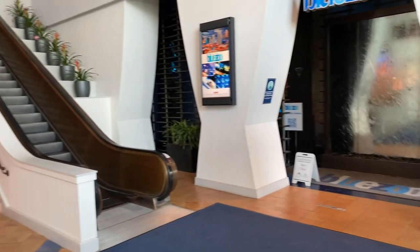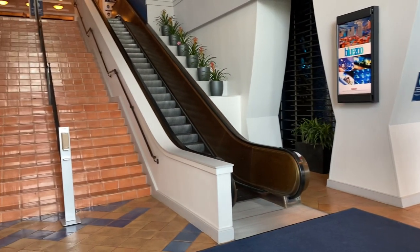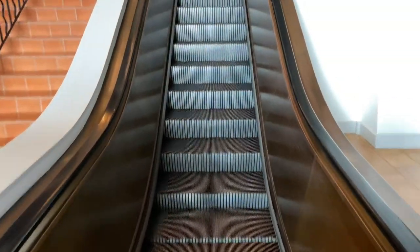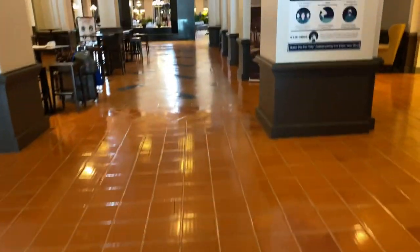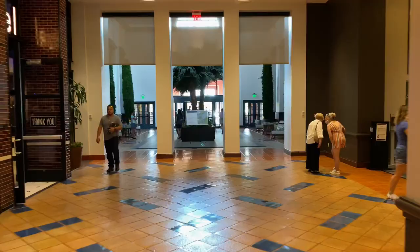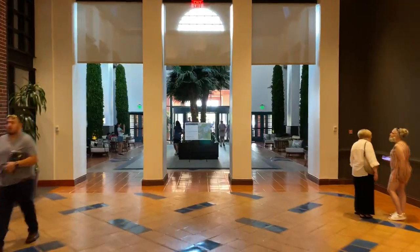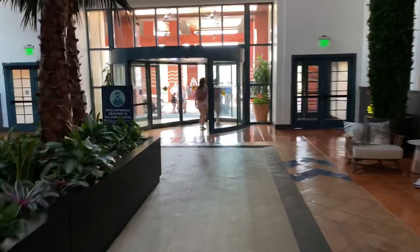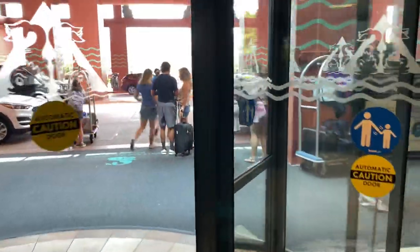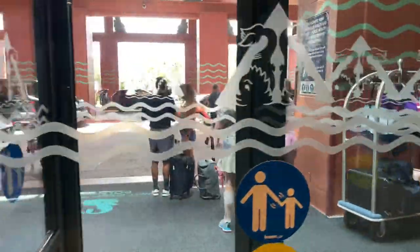Now it's time to head back to the main entrance of the lobby. Over to the left-hand side is an escalator that takes you up to the lobby level. We're just coming off the escalator — there's that atrium again. Let's head over to the left and continue walking back towards the main entrance. Let's go through this revolving door one last time and check out the portico before we leave.